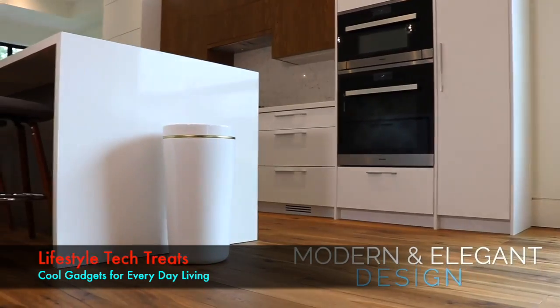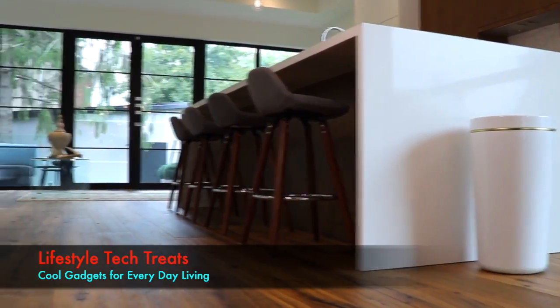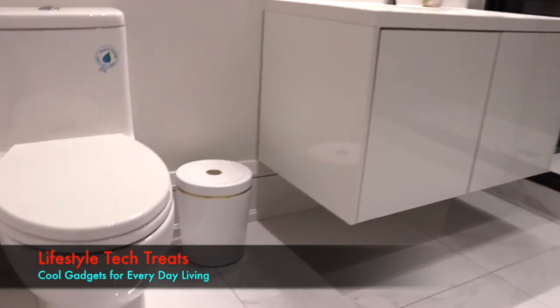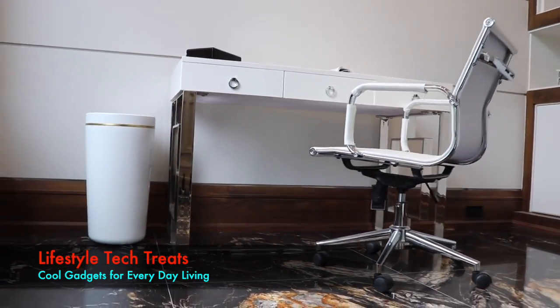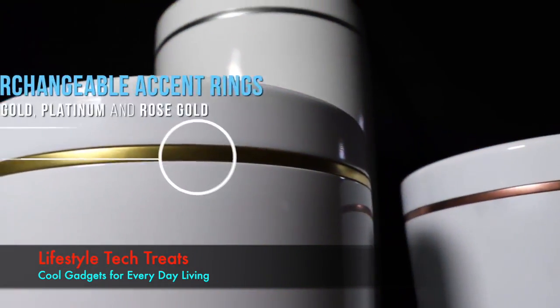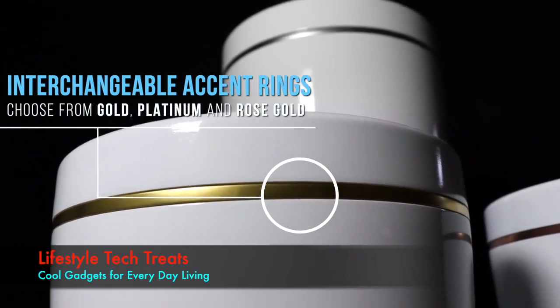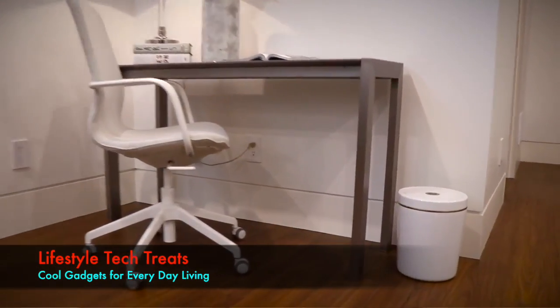With its modern and elegant design, CanBe naturally fits in any room of your home, appealing to the eye while blending in at the same time. This is the first garbage can you'll be proud to show off. Inspired by precious metals, CanBe's interchangeable accent rings can add an extra touch of personality while complimenting your current decor.